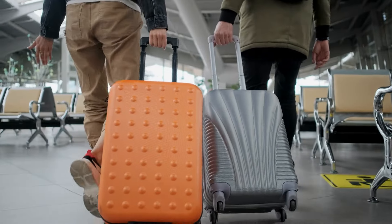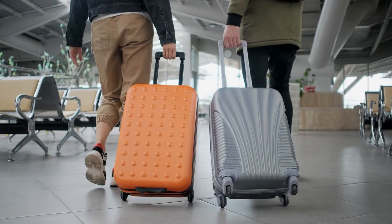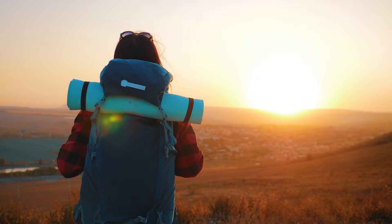Hello travel lovers! How are you doing? Are you traveling right now? If not, then you need to see this video before going on your next trip. And if yes, then I hope you have all these gadgets that I'm going to introduce to you.